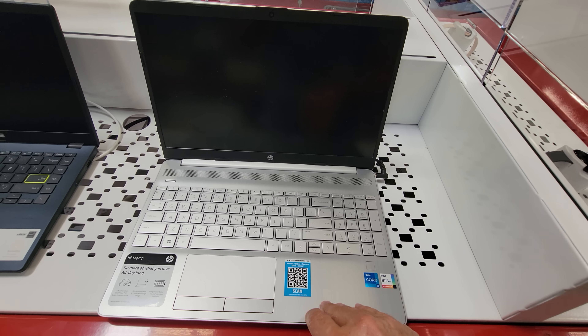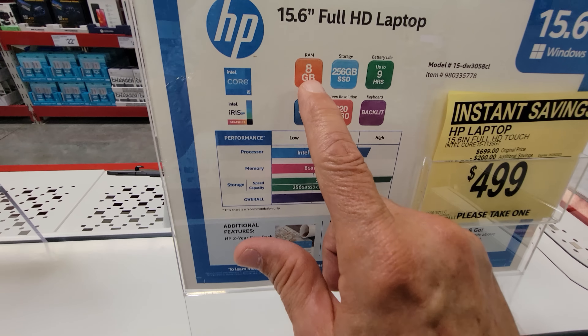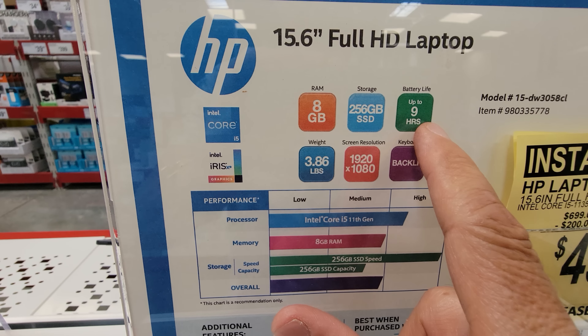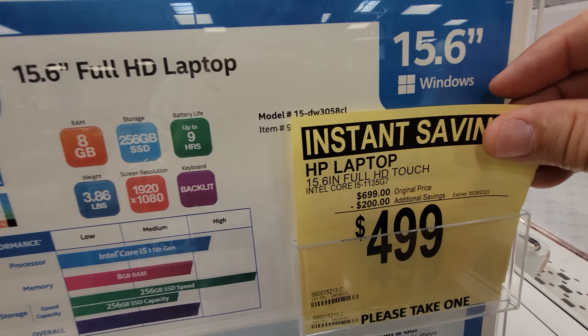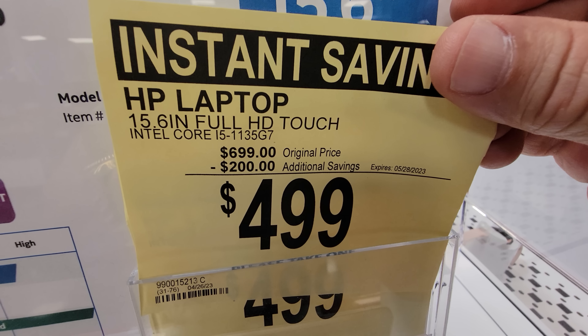Here we have the HP 15.6-inch full HD laptop. This one comes with 8 gigabytes of RAM, 256 gigabytes of solid-state storage, battery life up to nine hours, weighs just under four pounds, and has a Core i5 processor. They took $200 off with instant savings, down to $499.